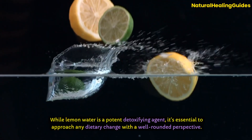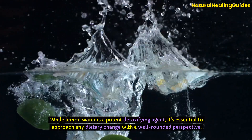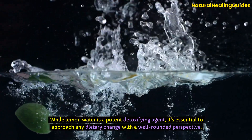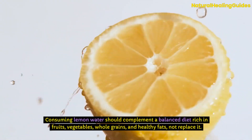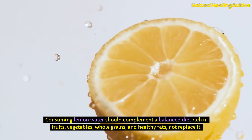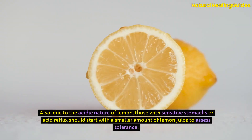While lemon water is a potent detoxifying agent, it's essential to approach any dietary change with a well-rounded perspective. Consuming lemon water should complement a balanced diet rich in fruits, vegetables, whole grains, and healthy fats, not replace it. Also, due to the acidic nature of lemon, those with sensitive stomachs or acid reflux should start with a smaller amount of lemon juice to assess tolerance.